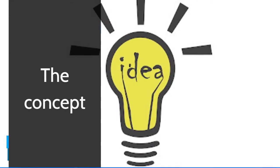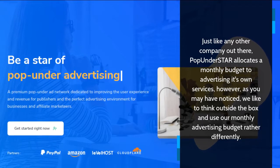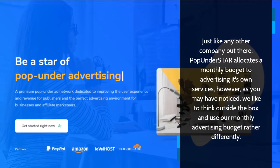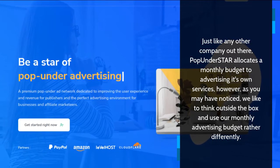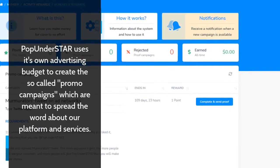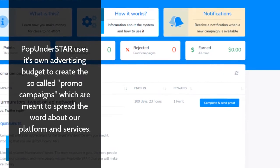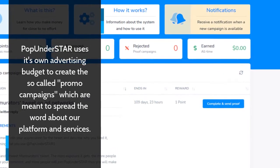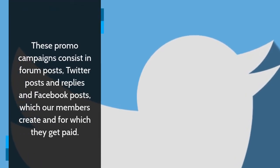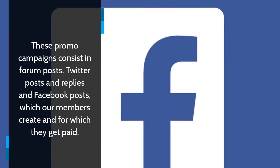The Concept. Just like any other company out there, Pop Under Star allocates a monthly budget to advertising its own services. However, we like to think outside the box and use our monthly advertising budget rather differently. Pop Under Star uses its own advertising budget to create the so-called promo campaigns, which are meant to spread the word about our platform and services. These promo campaigns consist of forum posts, Twitter posts and replies, and Facebook posts, which our members create and for which they get paid.